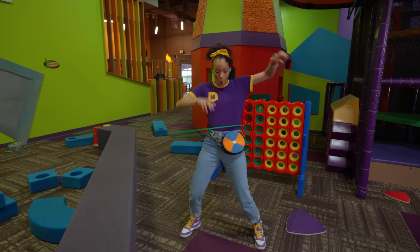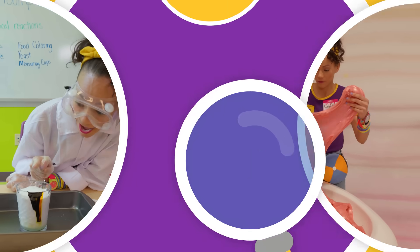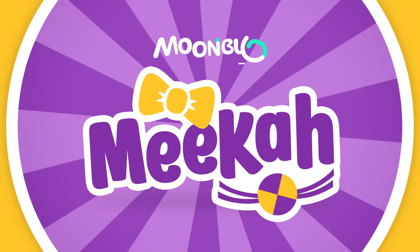Come on, everyone! Let's make learning fun! Mika! So much to learn about — it'll make you want to shout! Mika!